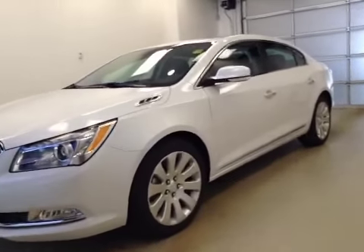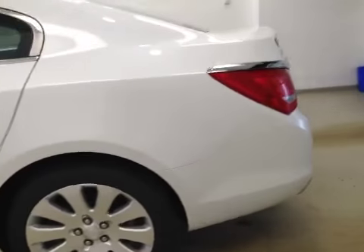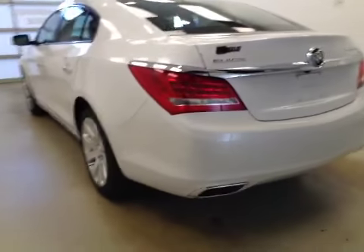This is stock number 160570, a 2016 Buickercross, all-wheel drive, four-door sedan. Exterior color is white frost.